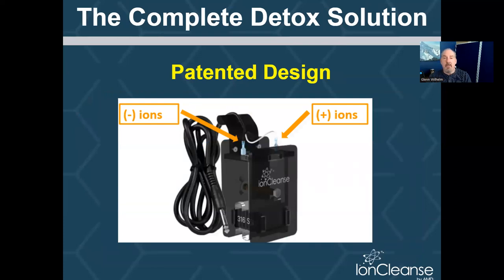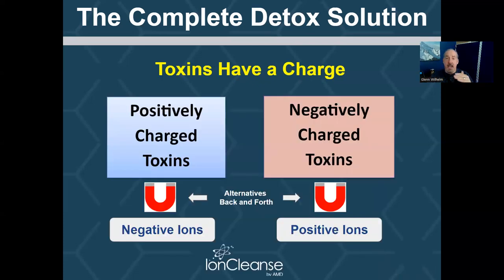Almost all other units on the market are what we call monopolarity, meaning they do not have the ability to create positive ions. We have a U.S. patent on our design that enables us to create both in an alternating fashion — negative ions for a period of time, then positive ions, then negative ions, then positive ions. That's part of our patent that enables us to really provide a complete detox solution, versus another system that might only create negative ions. When we create negative ions in the water, that's going to help mobilize your positively charged toxins. When we create positive ions, that's going to help mobilize your negatively charged toxins.